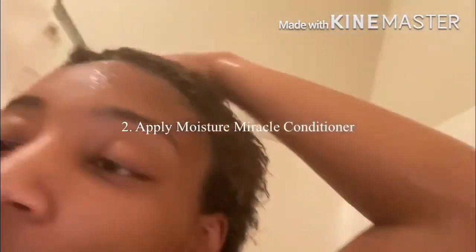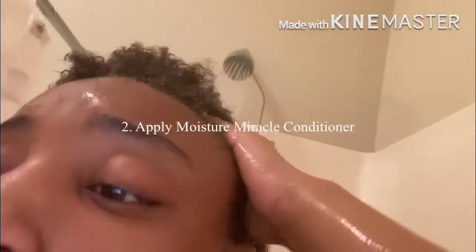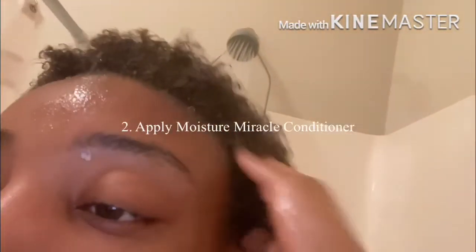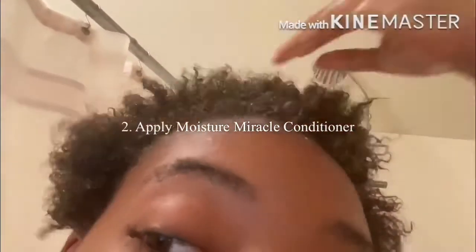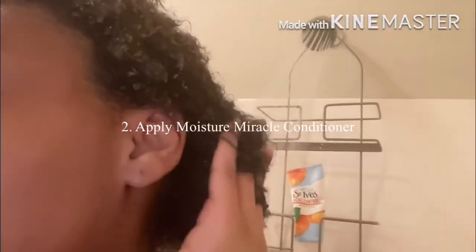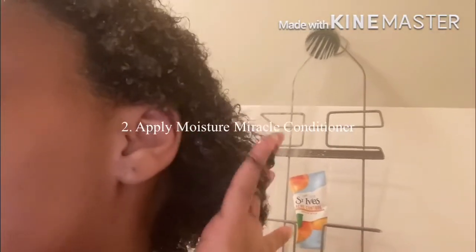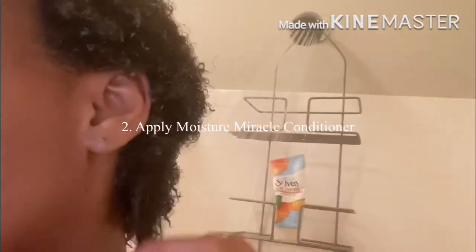Next, going into applying my Moisture Miracle conditioner. This is my first time using this conditioner — I liked it, but the middle of my head was still dry, and that is the driest part of my hair. So I don't know what I need to use more of in order to fix that problem, but everywhere else my hair was nice and moisturized.